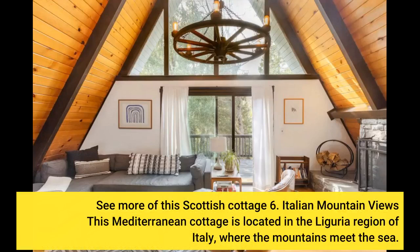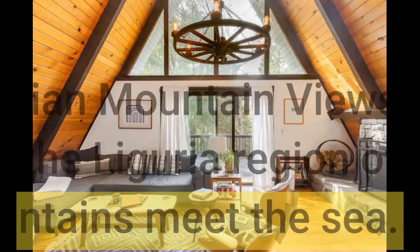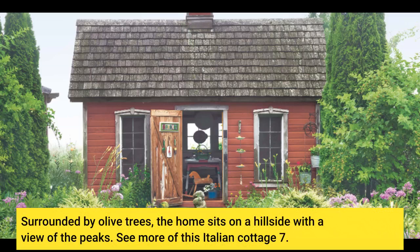Italian Mountain Views: This Mediterranean cottage is located in the Liguria region of Italy, where the mountains meet the sea. Surrounded by olive trees, the home sits on the hillside with a view of the peaks. See more of this Italian cottage.